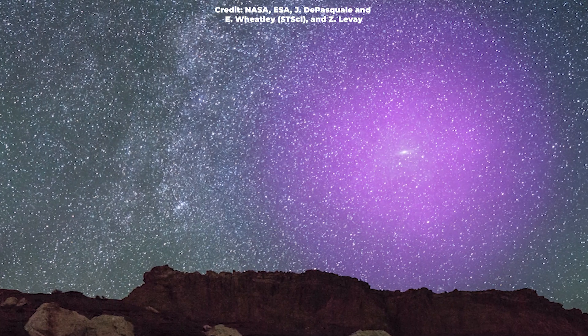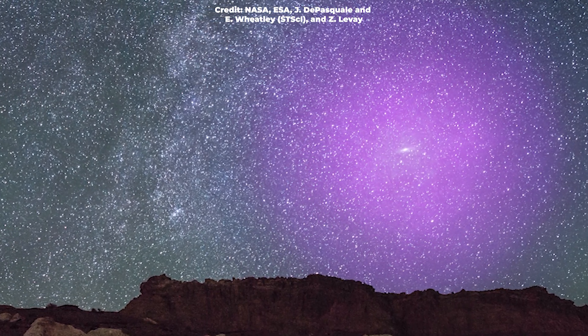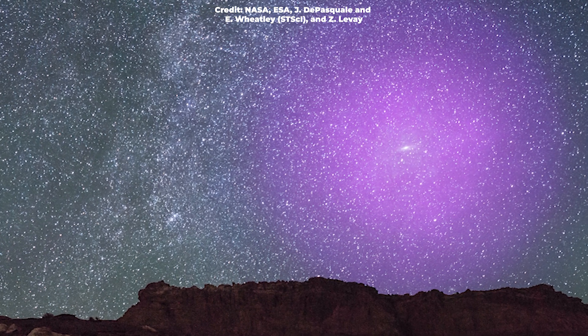If our eyes could see it, Andromeda's halo would appear to be over 100 times the apparent diameter of the full moon.